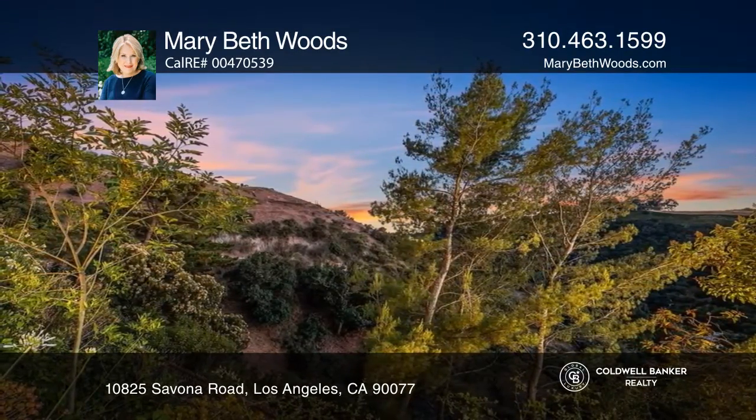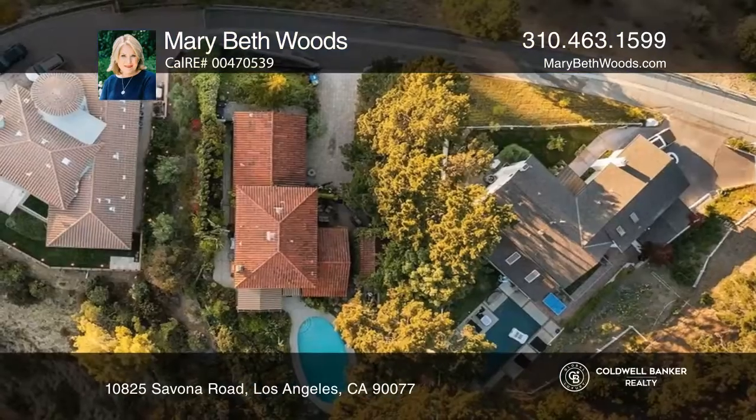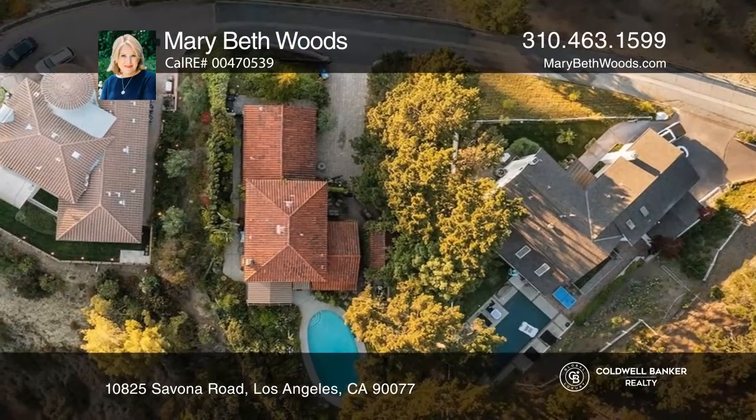The library or family room has a fireplace and elegant French doors to an alfresco dining pavilion overlooking the lush yard, pool, and ocean.